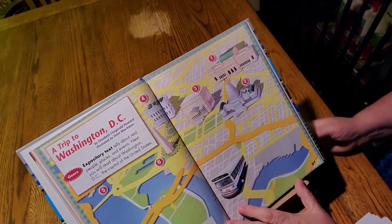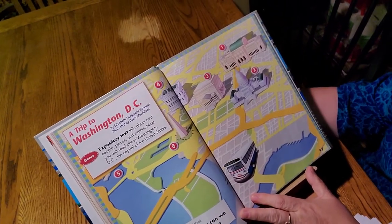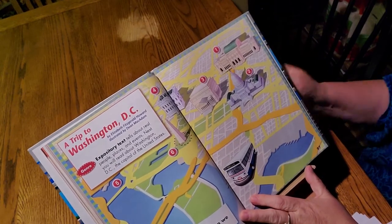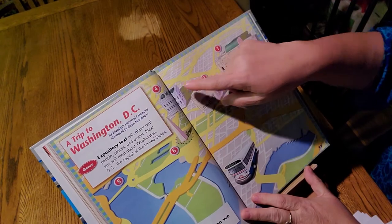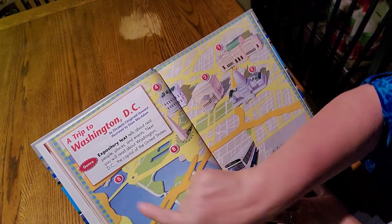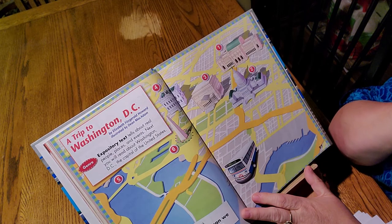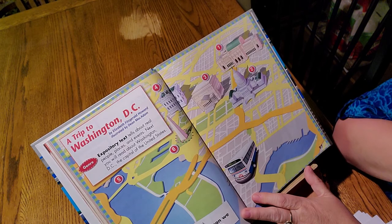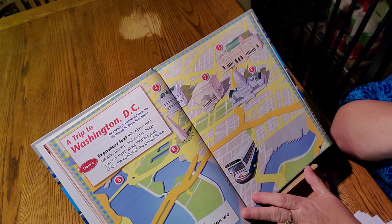I haven't been there, but I have some kids that have, and they absolutely love it. We will be traveling around Washington, D.C., and you see some numbers — 1, 2, 3, 4, 5, 6 — those are places we'll be going in this story. The question of the week is: what treasures can we find in our country?